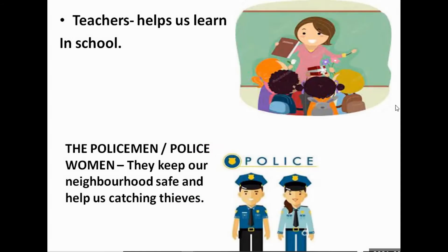Next is the teacher. So what does the teacher do? The teacher helps us learn in school. They teach us how to write and read, and they teach us good manners. You will find a teacher in a school.